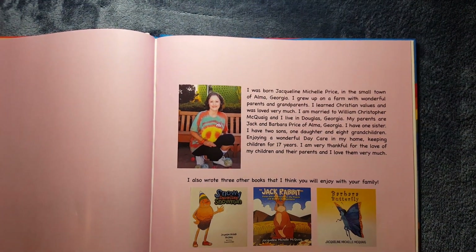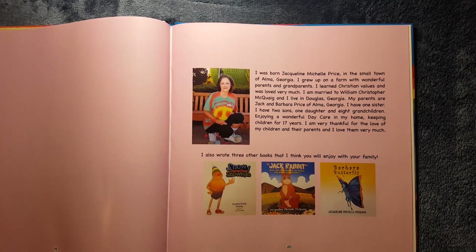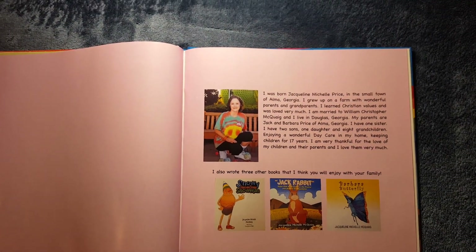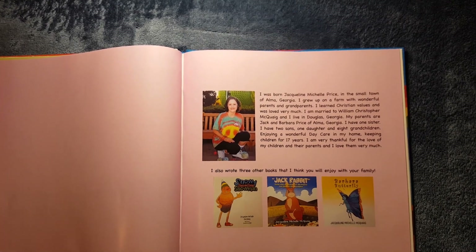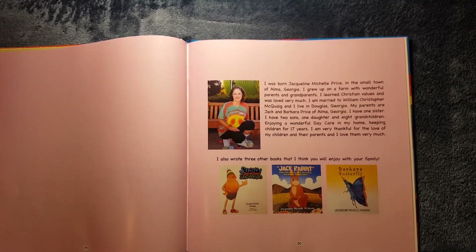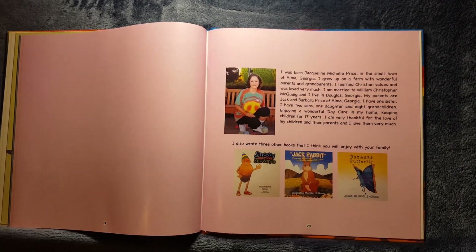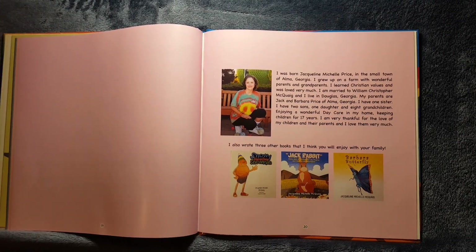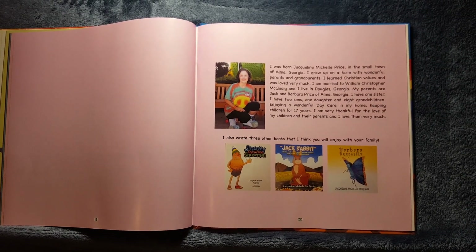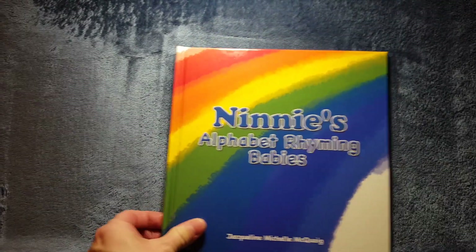I was born Jacqueline Michelle Price in the small town of Alma, Georgia. I grew up on a farm with wonderful parents and grandparents. I learned Christian values and was loved very much. I am married to William Christopher McQuig and I live in Douglas, Georgia. I have one sister, two sons, one daughter, and eight grandchildren. Enjoying a wonderful daycare in my home, keeping children for 17 years. I also wrote three other books: Snowy the Snow Cone Snowman, Jack Rabbit Visits with His Friends on the Prairie and Beyond the Mountains, and Barbara Butterfly. Thanks for reading along with me.